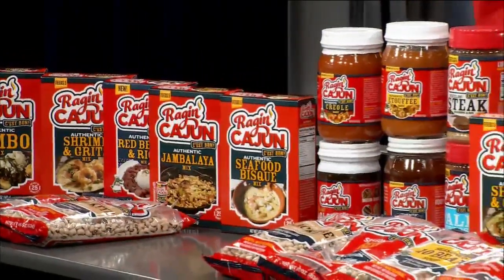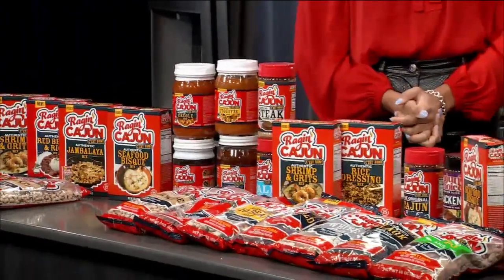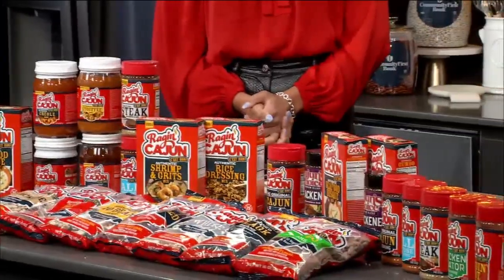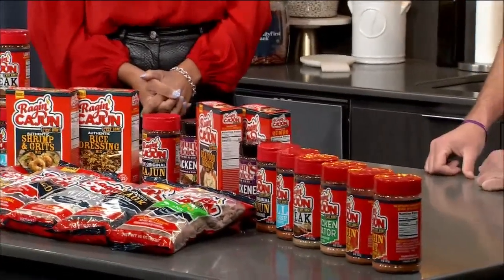And correct me if I'm wrong, but this is almost the whole Raging Cajun line? Yeah, Rouse's is obviously a big friend of the local business, so we have roughly almost 25 products here. You can find most of the Raging Cajun and Cajun's Choice line in your local Rouse's.